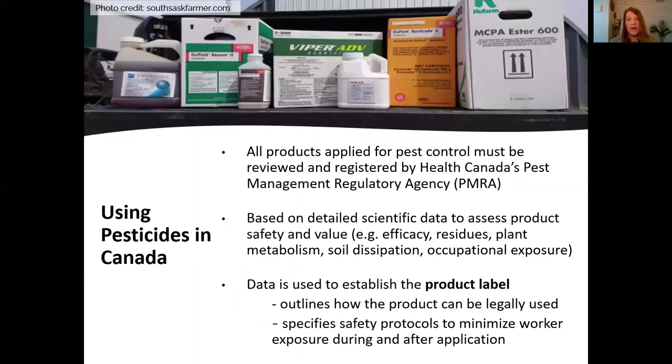All products that are applied for pest control must be reviewed and registered by Health Canada's Pest Management Regulatory Agency, the PMRA. Before a pesticide is registered in Canada, Health Canada scientists must first review many scientific studies — including studies on efficacy, residues, plant metabolism, soil dissipation, and occupational exposure — to ensure that the pesticide can be used safely according to label directions. The product label outlines how the product can be legally used and specifies safety protocols to minimize worker exposure during and after application.